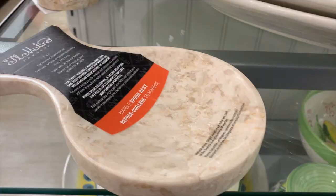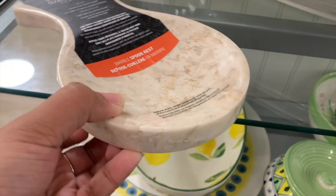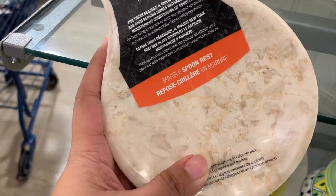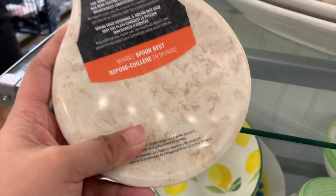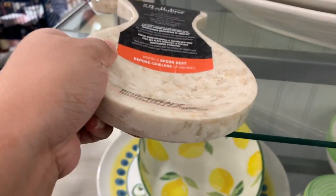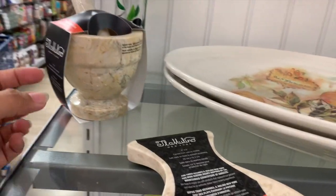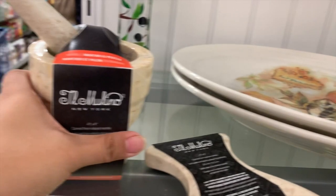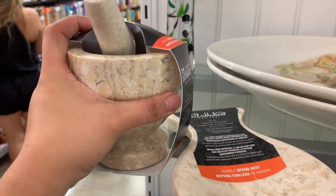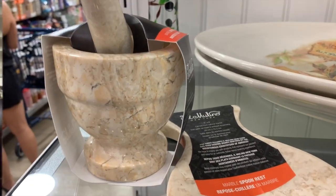I don't know if you guys are into home stuff but this is so cute. It's a marble spoon rest for $6.99 - really heavy. And they also have a marble mortar for $10 - so heavy but so cute.